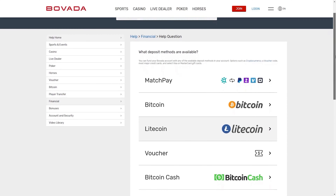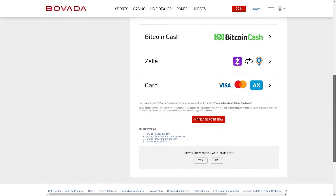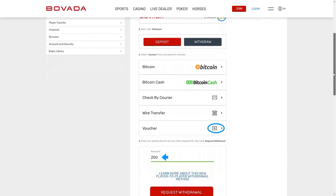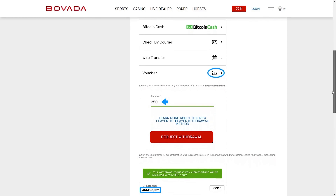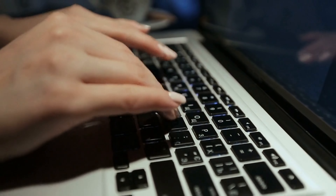For Bovada, other options include MatchPay, which allows you to use services like Venmo, Zelle, PayPal, and CashApp. You can also use their voucher system, which allows you to buy funds from other players in a variety of different ways. This can be arranged through their player forums.